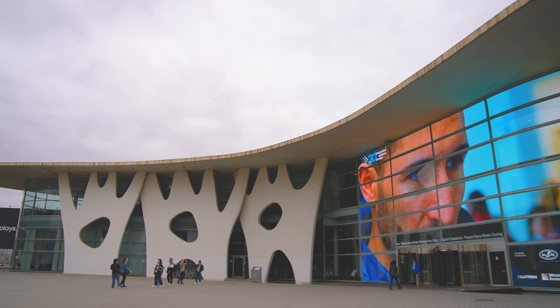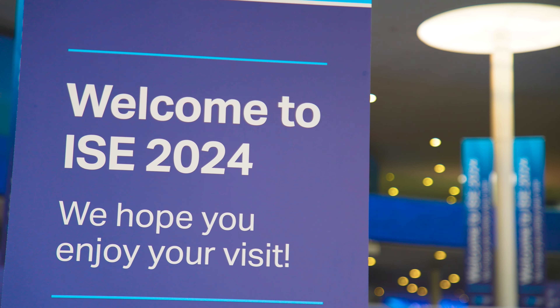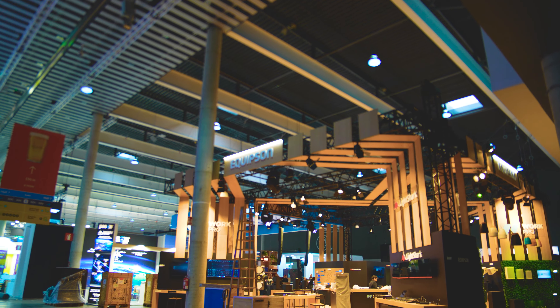Hi, and here we are once again at the FIRA Barcelona for ISE. Can you believe that this is the 20th iteration of the show? Just saying that out loud definitely makes me feel old, as we've been attending since the first one in Geneva all those years ago. But you've got to take your hat off to Mr. Blackman & Co, as it really has become the must-attend show for the global AV and system integration industry.